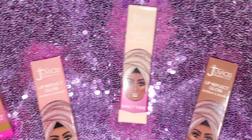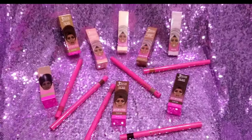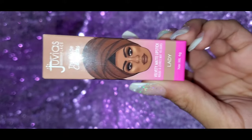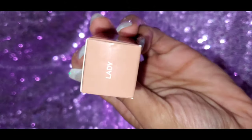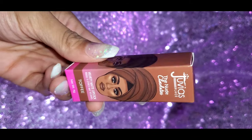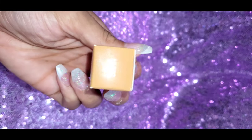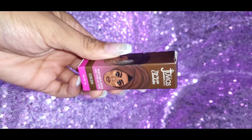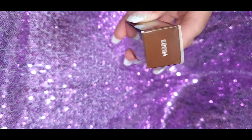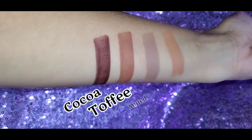Hey everybody and welcome back to the channel! Today we have a Juvia's Place review — the new Juvia's Nude Lip Collection. I only have the chocolate nudes because I am infatuated with dark colors, but it also comes with peach nudes and mauve nudes. Starting with Lady — a deep brown peachy nude — then Toffee, a creamy mocha chocolate nude, then Muted, a cool chocolate brown nude, and my absolute favorite Cocoa, a deep dark chocolate nude.